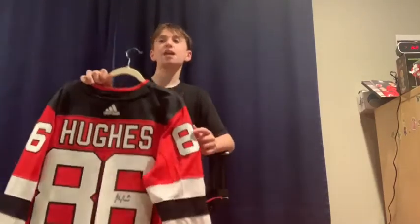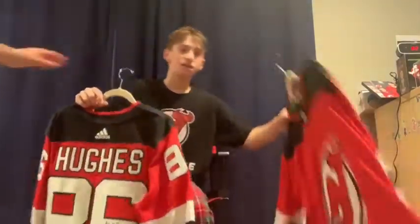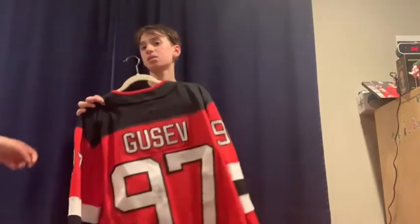Actually, before that game on the same exact day — it was the New Year's Eve game — before the game I got a Nikita Gusev jersey. I got it regular and then got it signed after, but it was the same exact day. I got the Gusev before the game and the Jack Hughes in early third period, so those two I got on the same day.